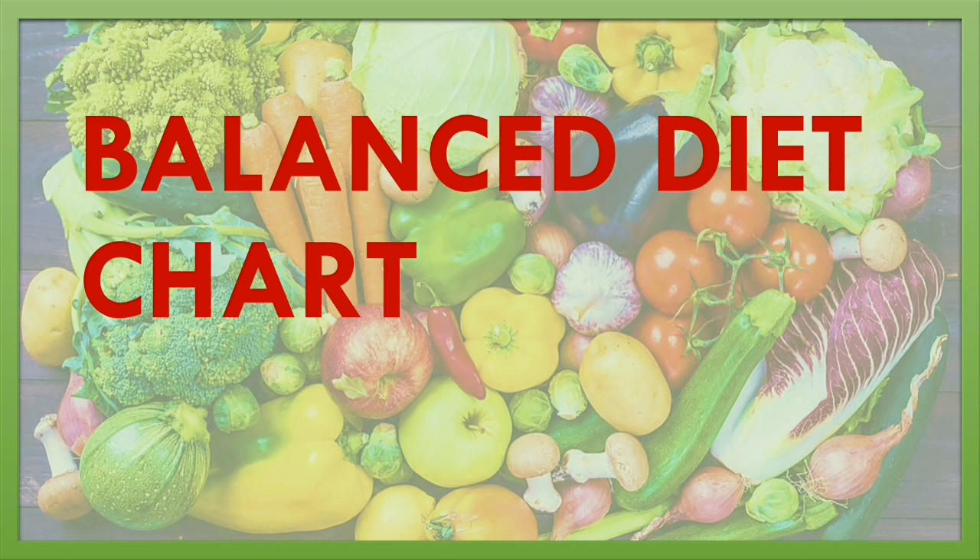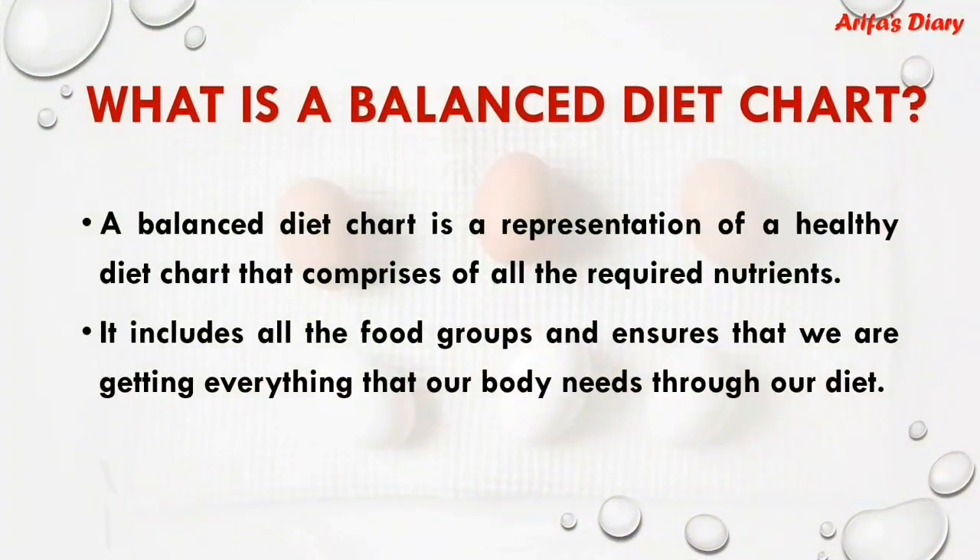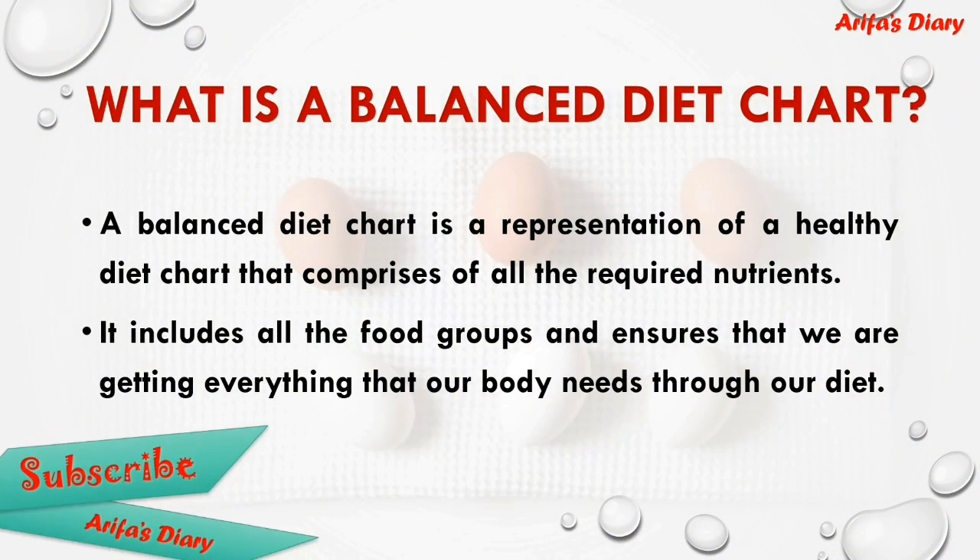Balanced diet chart. What is a balanced diet chart? A balanced diet chart is a representation of a healthy diet that comprises all the required nutrients. It includes all the food groups and ensures that we are getting everything that our body needs through our diet.